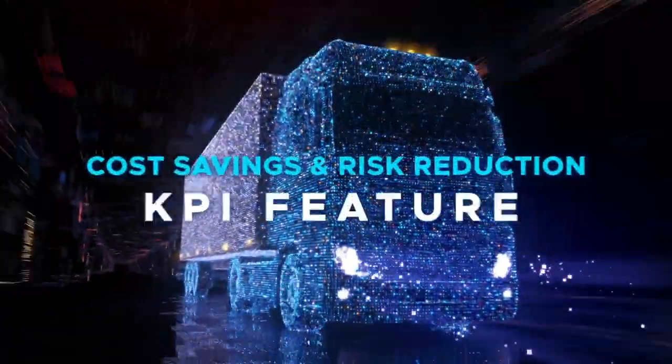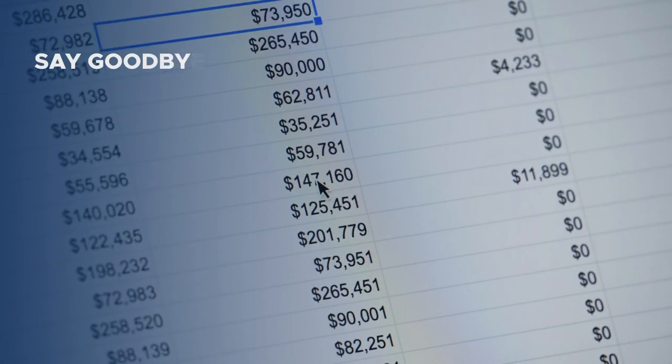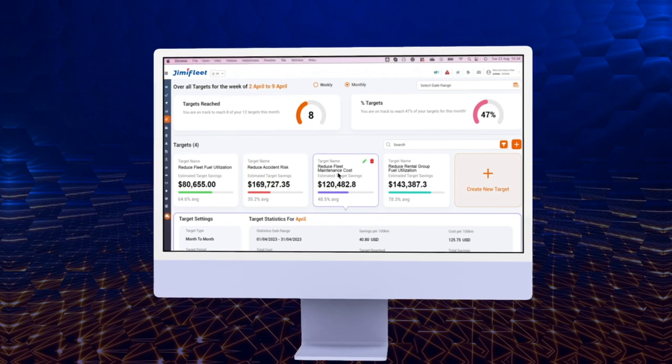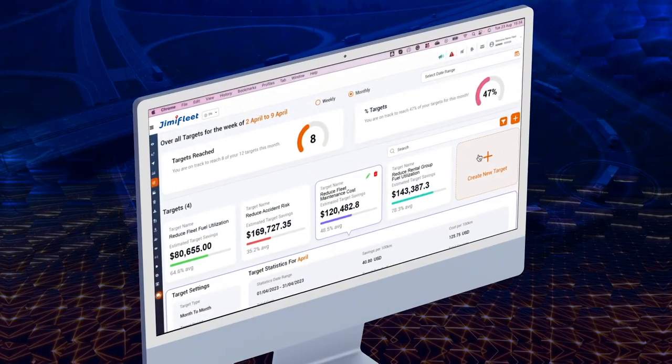Introducing the world's first AI-powered cost savings and risk reduction KPI feature. Say goodbye to complicated spreadsheets and manual calculations to optimize costs. With a few simple inputs, you now have an AI-powered dashboard that automatically sets vehicle and driver-specific targets.